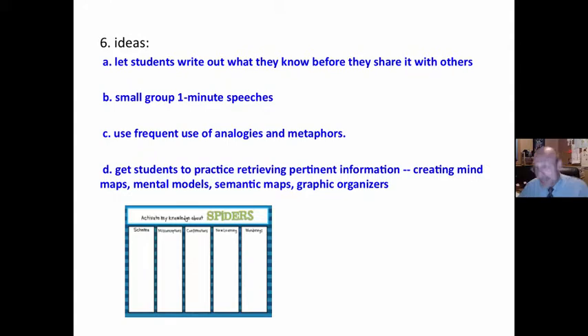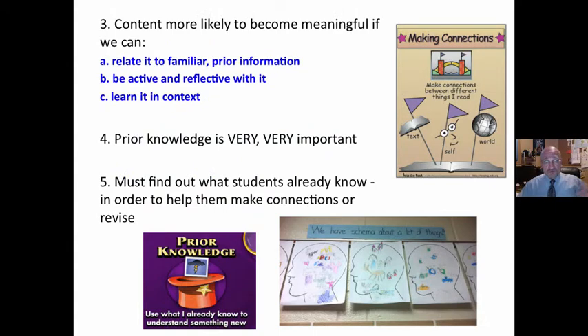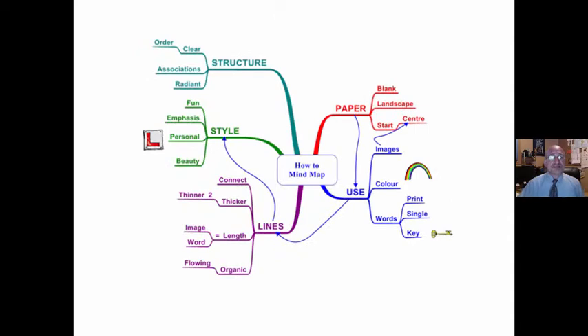We could let students write out what they know before and share it with others. Small group speeches, where they stand up and give a one-minute speech to a small group — we are able to walk around. Use frequent analogies or metaphors; these both connect the new to the known and get students practicing and retrieving pertinent information. Create mind maps, mental maps, mental model semantic maps, and graphic organizers. These are all ways for students to create coherence out of what they are learning.